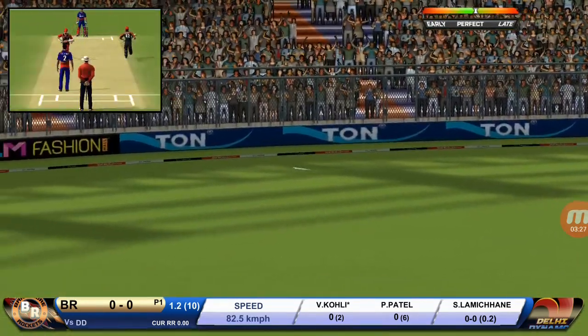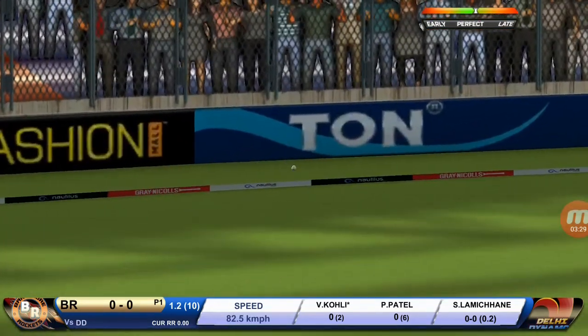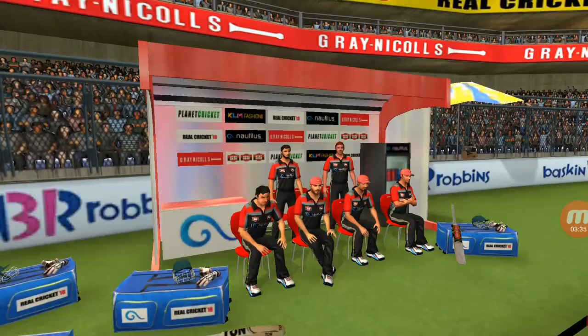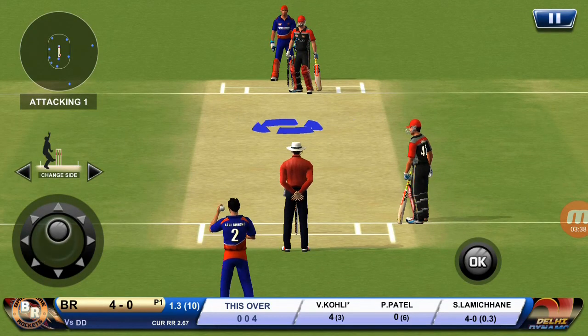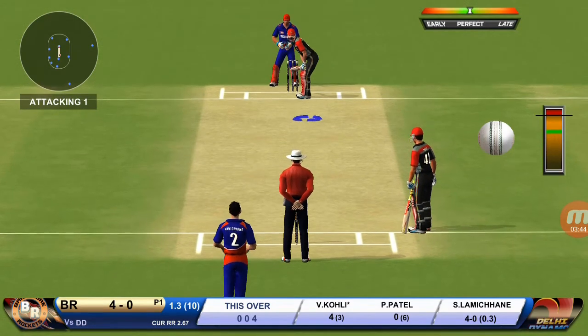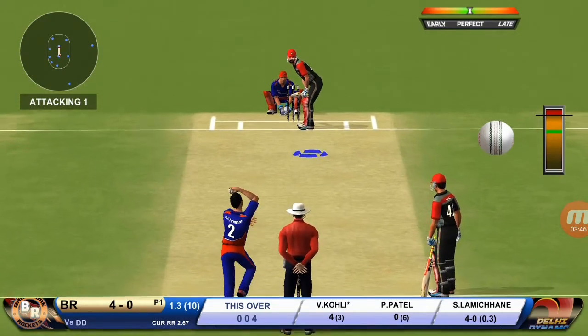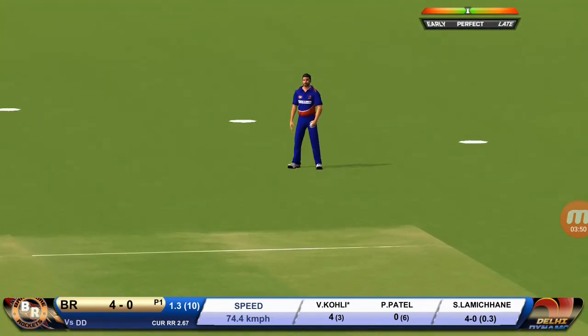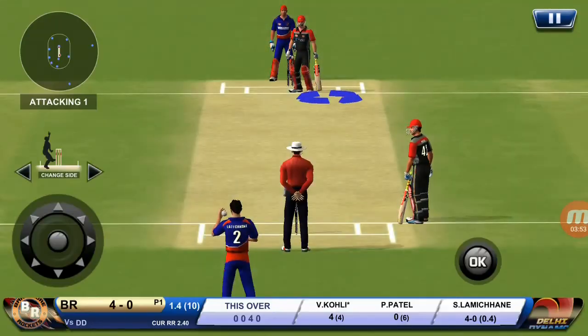Oh, lovely shot! That is a beauty — that will be four. He has got a wide range of shots. What is he going to do next? Batsman can't find the gap though, straight to the deep end.